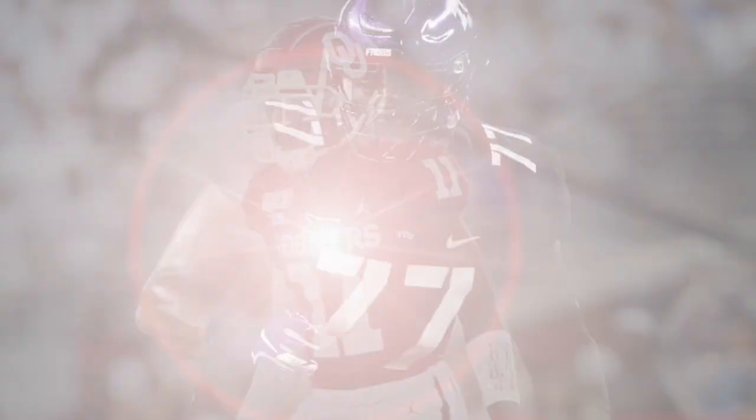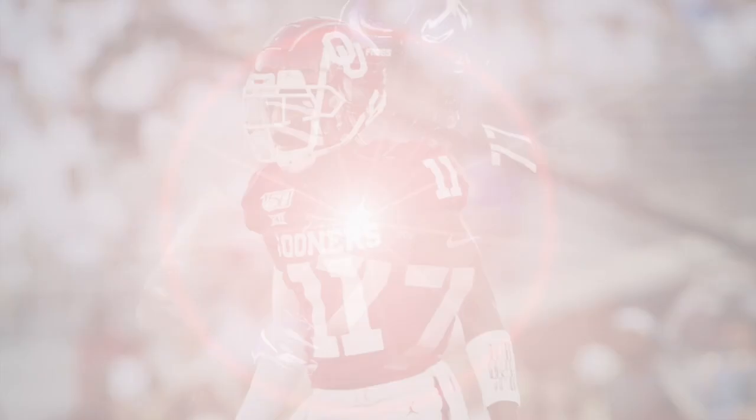I'm a big fan of Oklahoma's cornerback Parnell Motley. He had a really strong week at the East-West Shrine Bowl, and it just solidified what I saw on tape from him during his time with the Sooners.